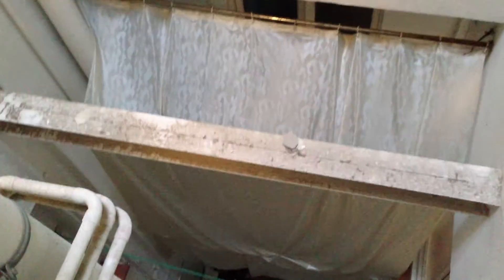Here we have a window that goes into the interior courtyard. On the back, we have another window that gives onto the interior courtyard. Master bedroom.